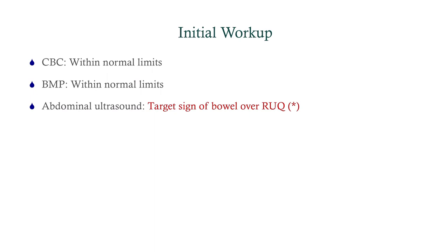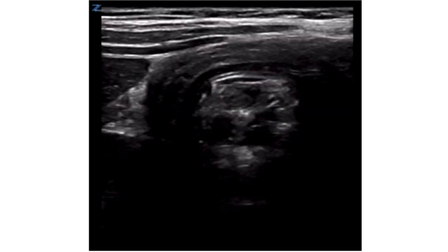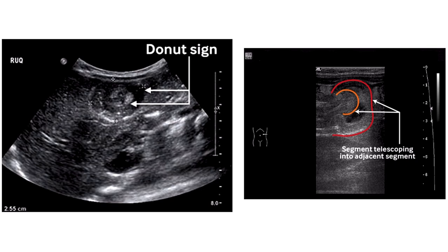CBC and BMP are within normal limits, and the abdominal ultrasound shows the target sign of the bowel in the right upper quadrant. You can see the outer portion of the bowel and the telescoping portion pushing inward — this is the target sign, sometimes called the donut sign or bullseye sign. This is what you will see on ultrasound in intussusception, and oftentimes you can feel a palpable mass where you'll do your ultrasound.